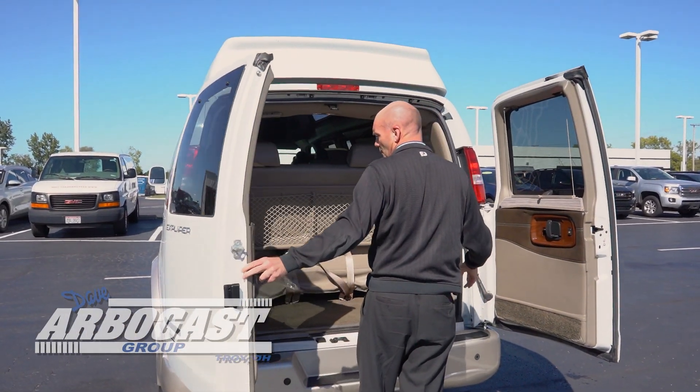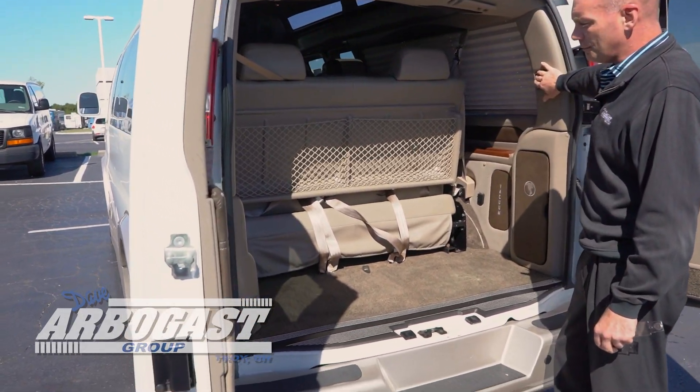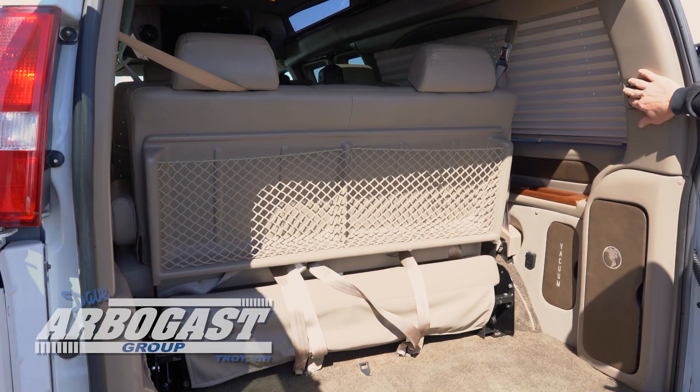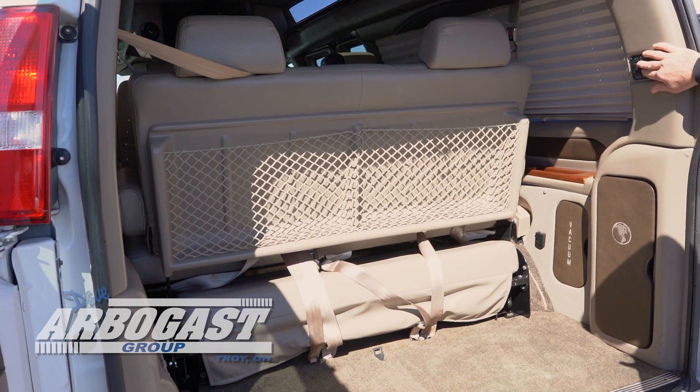This is a three-piece sofa that will slide forward for more storage in the back — great for strollers, groceries — and it will also lay down completely flat.